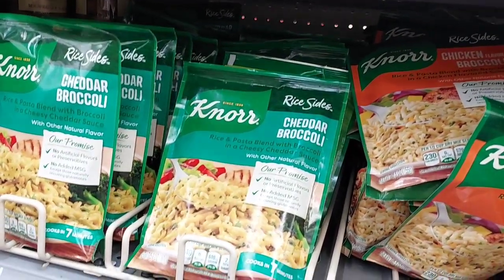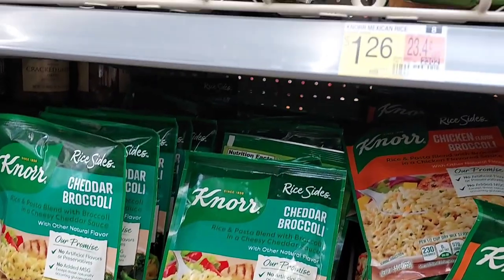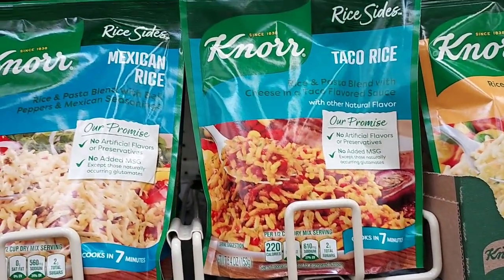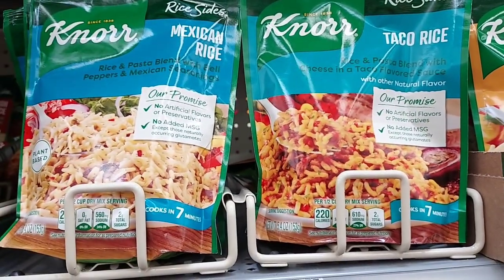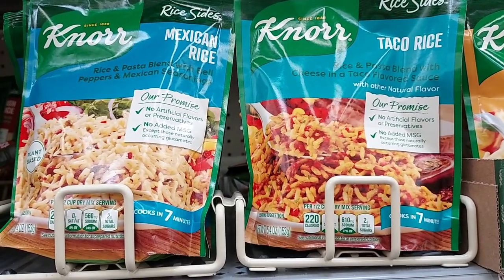I'm also going to pick up the Knorr sides again. I only have a $1.04 coupon this time, and you get $1 back on Ibotta when you buy three. But this is something that I eat a lot, so I am going to pick four of these up for myself and four for my sister, because I have two of those coupons.